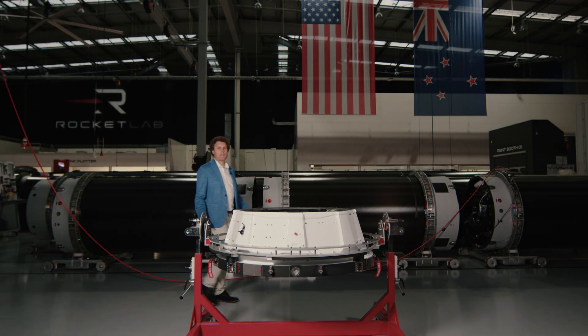This is Electron's kickstage. It's unique to Electron and delivers satellites to really, really precise orbits. In fact, we've delivered more than 170 satellites off the kickstage to date.